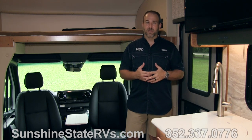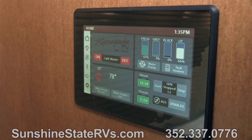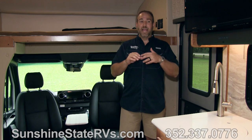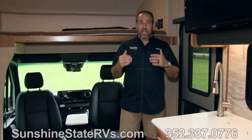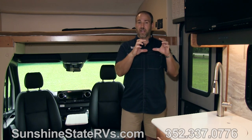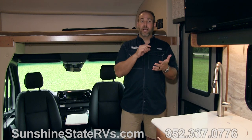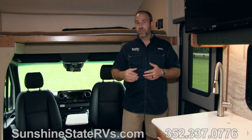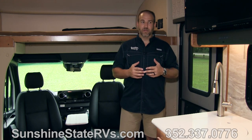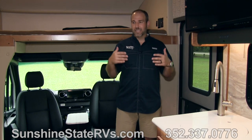It also comes with a Firefly system. On the Firefly system, you can control everything in the coach — the generator, air conditioner, heater, every light, the slide-out, and you can read all your tanks. Everything in the entire coach can be controlled from one Firefly multiplex screen. You also have an app on your phone where you can let your awning out, turn your air conditioner on, or start your generator. Every high-end RV manufacturer is going to a Firefly system.